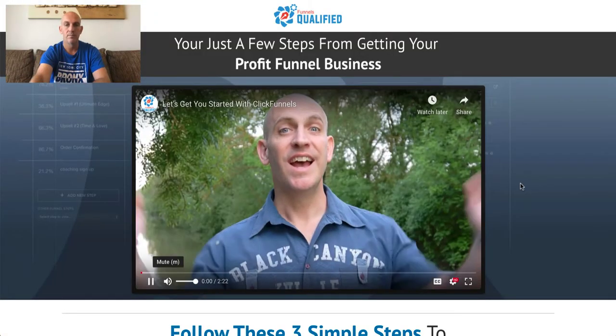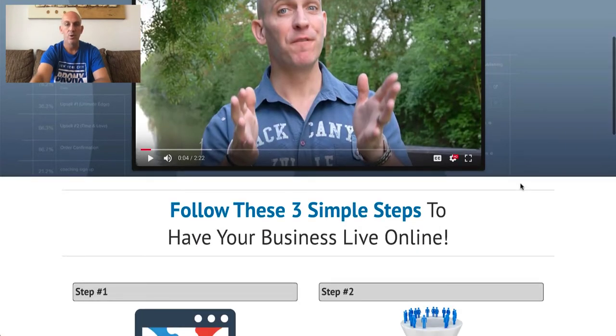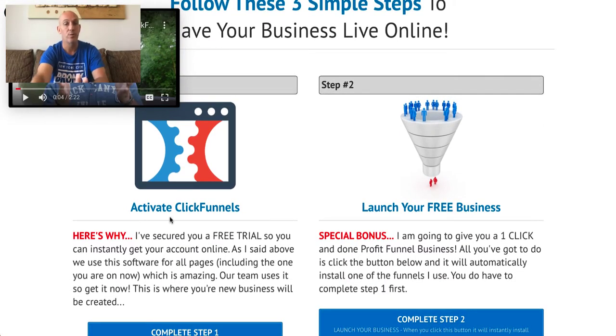Once you've made it to the thank-you page, all you need to do is follow the steps in order. Step one: activate your ClickFunnels trial. Once you've registered for the Profit Funnel Business and signed up for your 14-day trial, email me or my team at support@funnelsqualified.com with a receipt confirming your 14-day trial. They will ask for your card details, but that doesn't interrupt your service — you can cancel within 14 days.